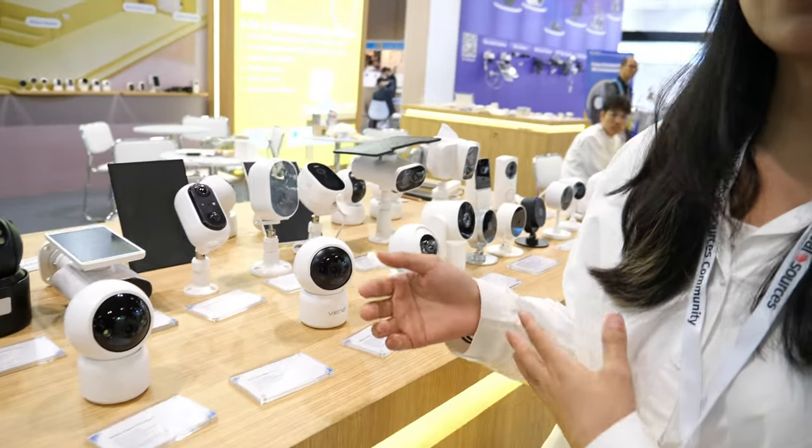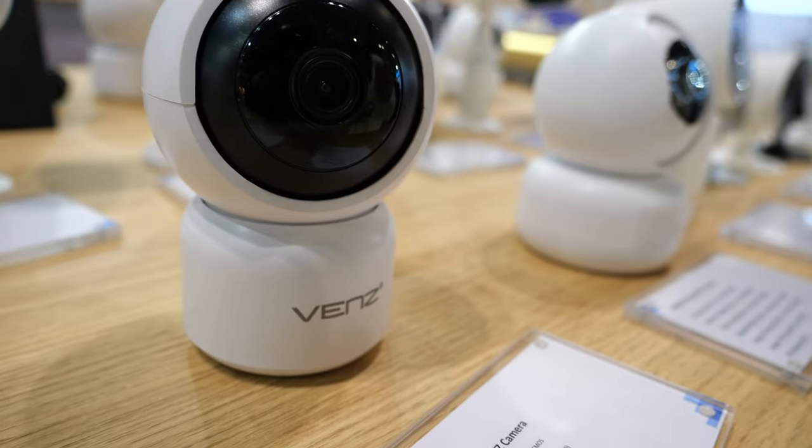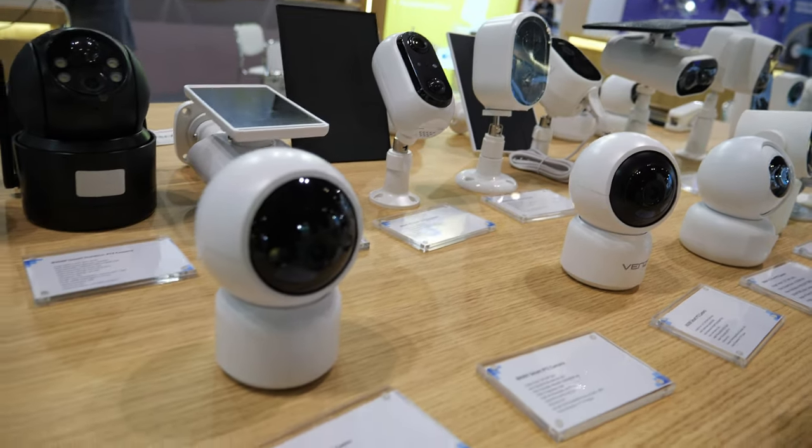Hi. Hello. So what are you showing here? We are a manufacturer specialized in smart home devices including sensors, cameras, power and lighting.